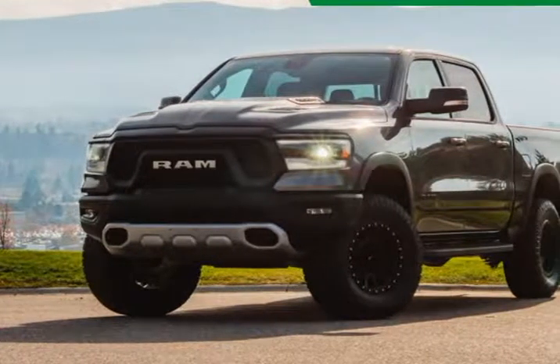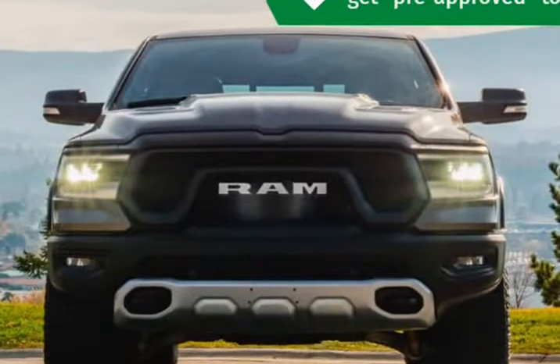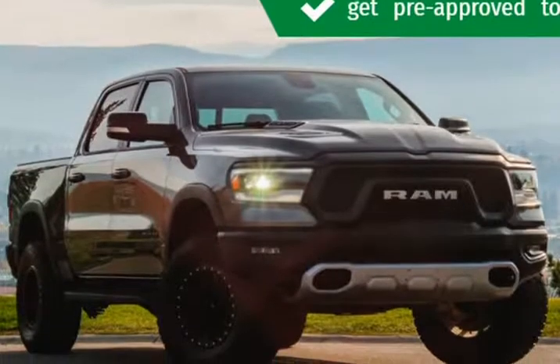This 2019 Ram 1500 is brought to you by Kelowna Jeep Ram. Check out this great value — it comes equipped with all the standard amenities for your driving enjoyment.